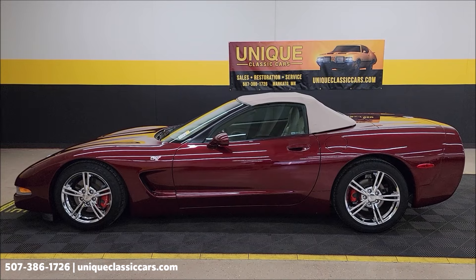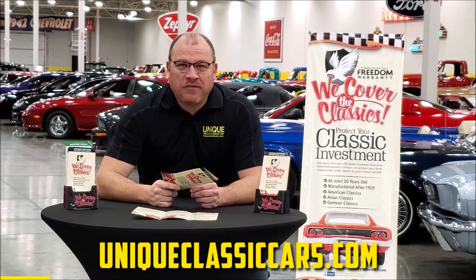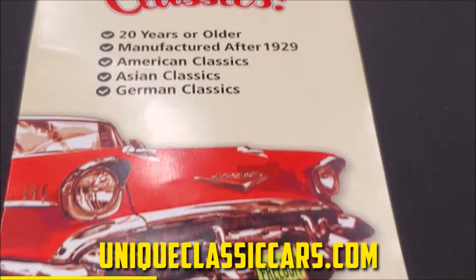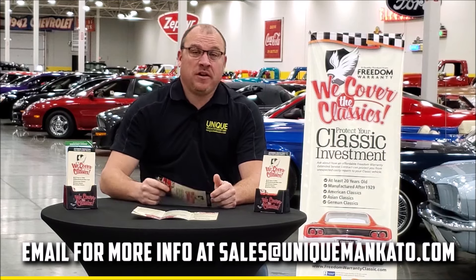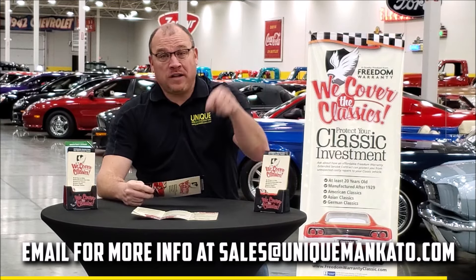Stick around a little longer — we're taking this car for a ride. Did you know this car qualifies for an extended warranty? It's just like the one you get at a new car dealership, except it covers your classic car. It covers all the major components like engine, transmission, and drivetrain, and you can get coverage up to 10 years. Repairs aren't cheap — these extended warranties are a no-brainer. Contact us for a quote today.